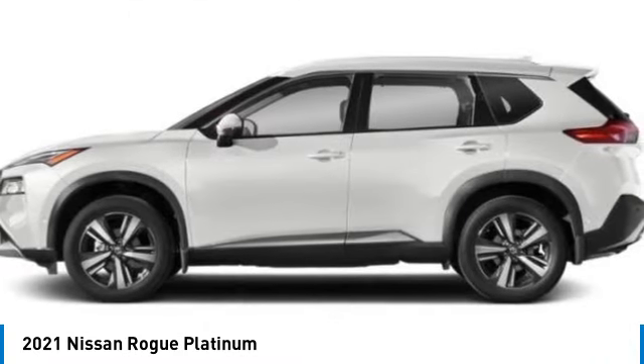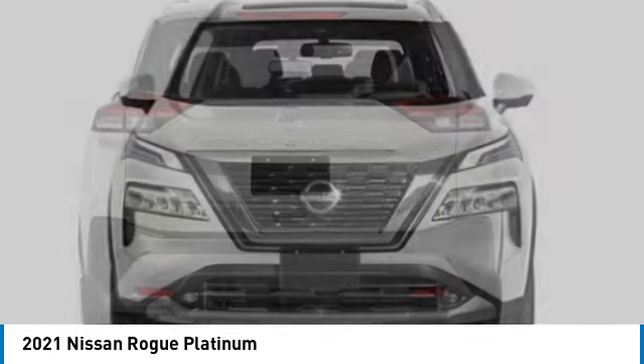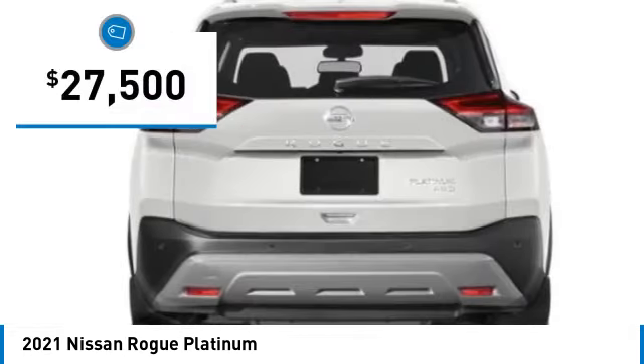With a five-star side impact safety rating and confident handling, the Rogue is more than you expect and everything you deserve, and is priced below $30,000.